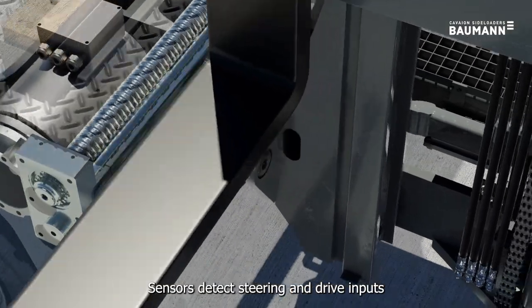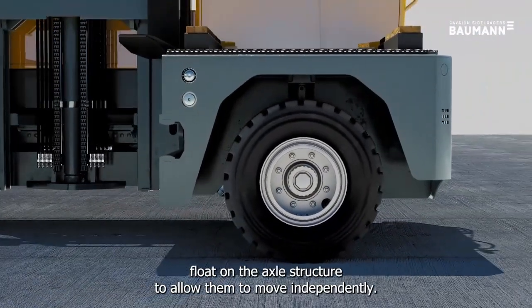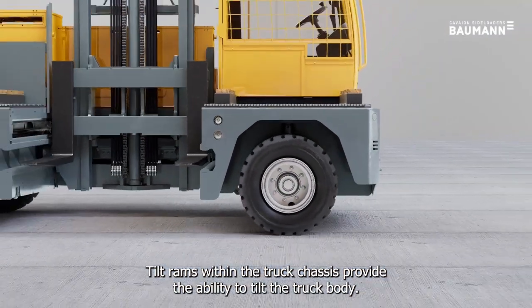Sensors detect steering and drive inputs to reduce potentially dangerous cornering speeds. The chassis and cabin float on the axle structure to allow them to move independently. Tilt rams within the truck chassis provide the ability to tilt the truck body.